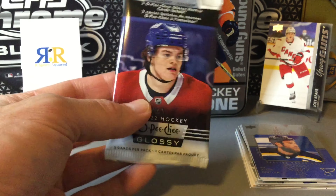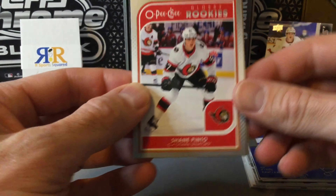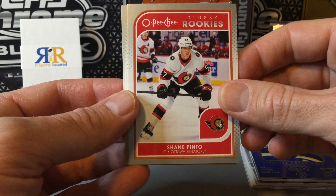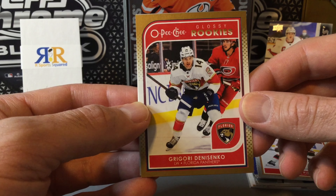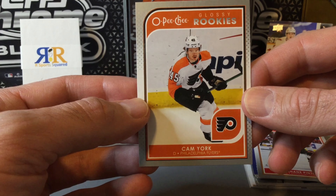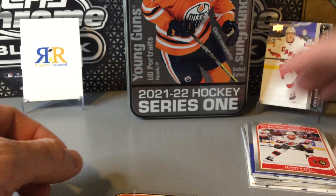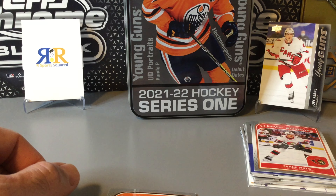Hopefully we get some good cards in our glossy pack. There's our three cards in the glossy pack. What we have here is a Shane Pinto — a decent rookie. Probably get the better rookies in the glossy packs. This looks like a gold glossy of Denisenko from the Florida Panthers, and the final one is a Cam York glossy. Really nothing great in that tin overall. You do pick up a nice looking tin and a couple young guns, but unless you hit on a really good young gun, probably not worth the money overall.